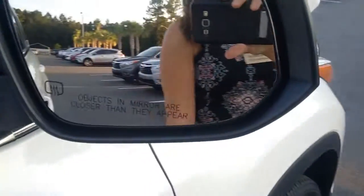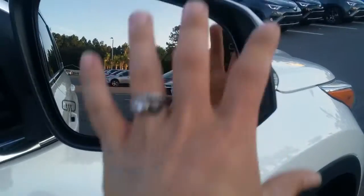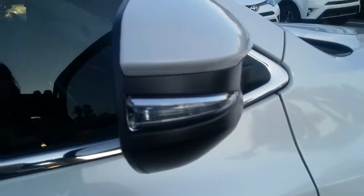That maintenance includes tire rotations, oil changes, and fluid top-offs. Breakaway mirrors are a pretty standard feature, with the turn signal indicator right there.